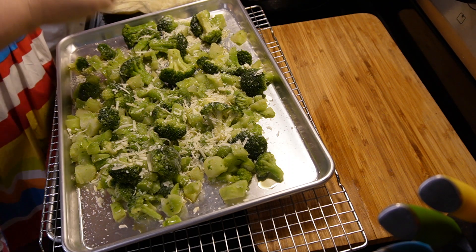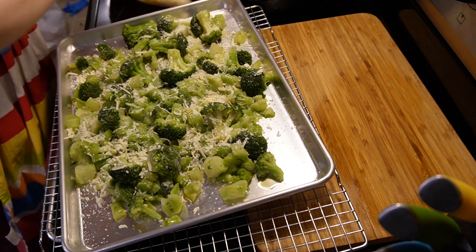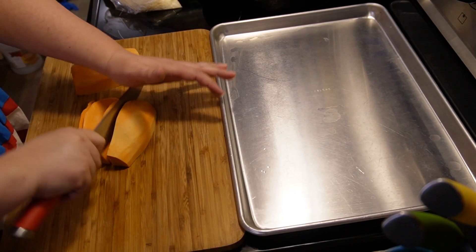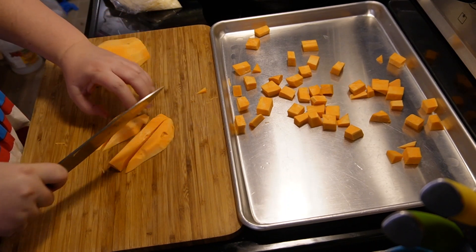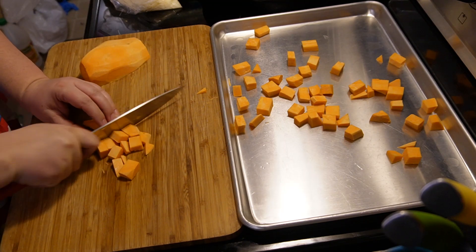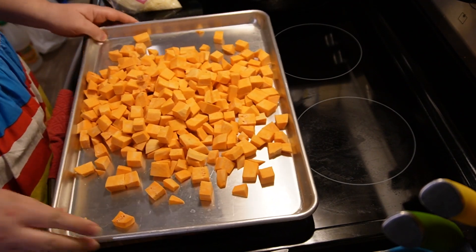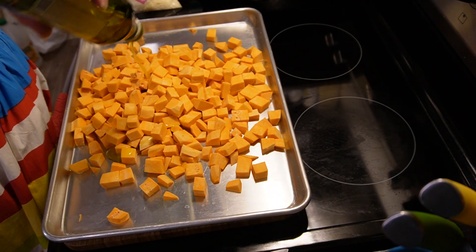For our meal I got started with some broccoli, and I also wanted some sweet potatoes. I just bought some frozen broccoli, put it on a pan covered in olive oil and salt and some parmesan cheese and cooked that. For the sweet potatoes I did it my usual way — cubed them up, put olive oil on them, salt and rosemary. Those are my favorite flavorings for sweet potatoes.